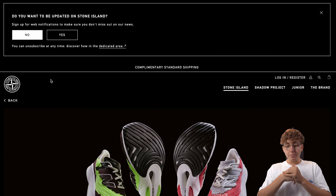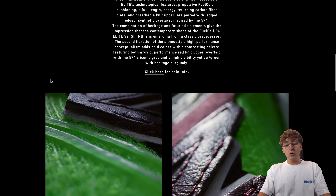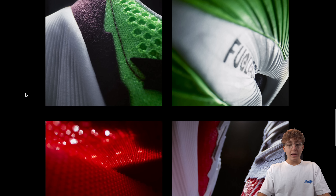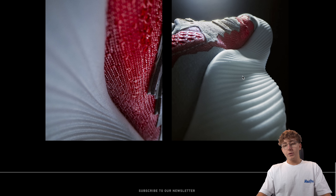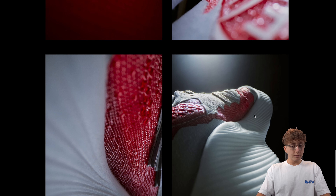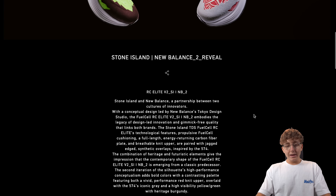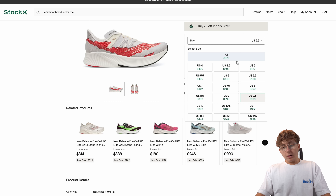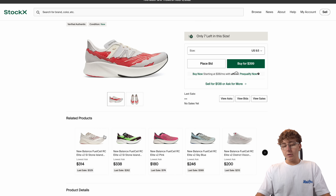First up we have the Stone Island and New Balance collaboration. They did drop previously, and they're very, very expensive. The quality on the shoe looks pretty solid. It's retailing at around 260 to 300 US dollars. They did some great photography work — it looks solid with the sole, almost like a foam, maybe Kanye-inspired. There are two different colorways dropping, and the resale market right now is around 400 to 450 bucks, so still a pretty low-key release.